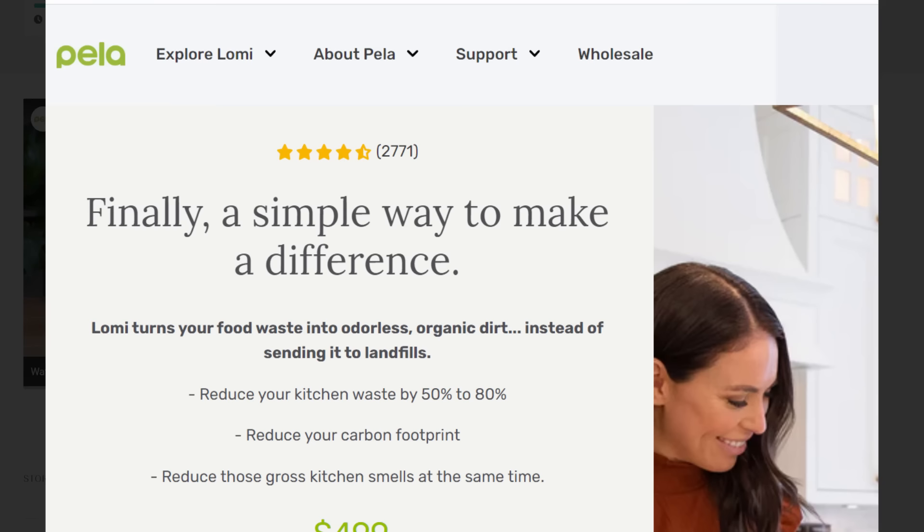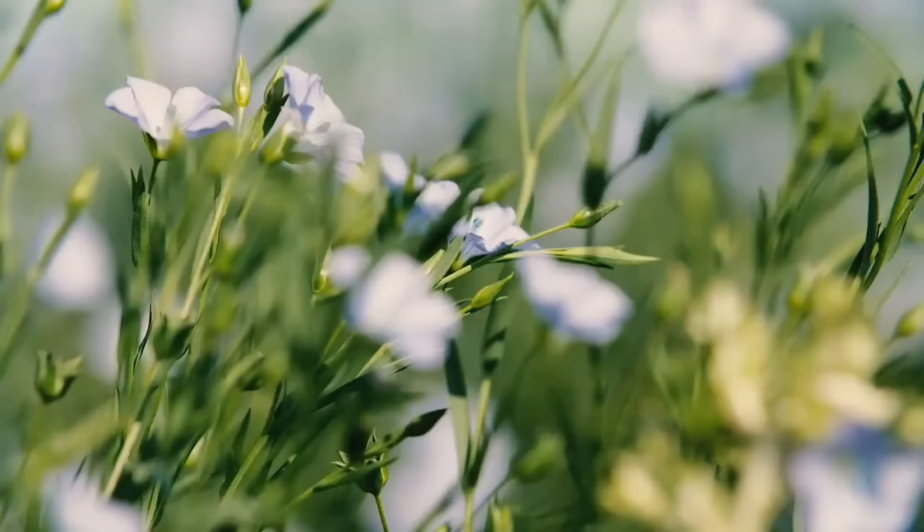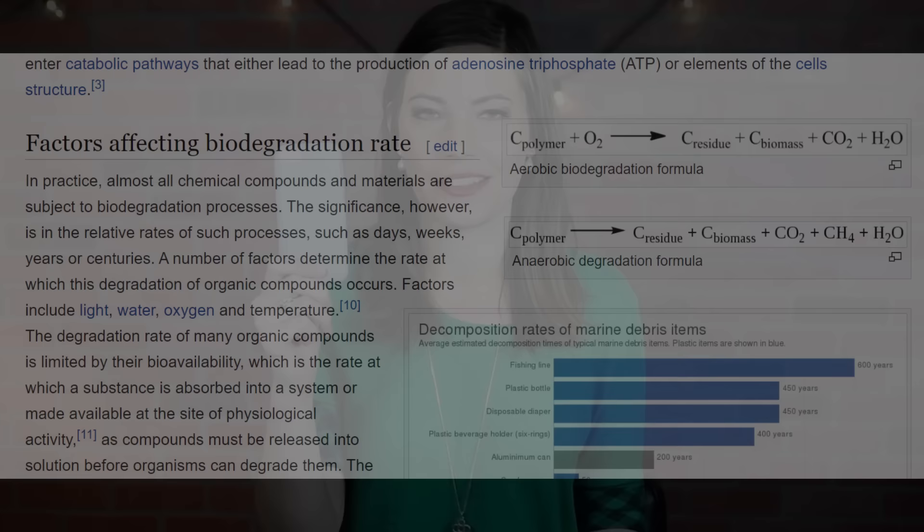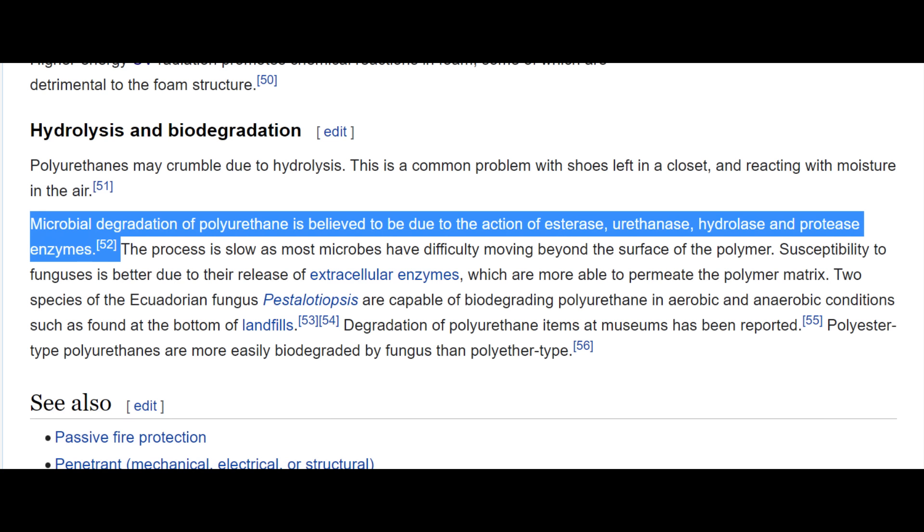We started with the idea of Pela, creating a compostable and biodegradable phone case from natural resources — like oil. One billion extra pieces of plastic enter the waste stream every single year, and we know plastic doesn't go away. Well, biodegradable plastic does. Sure would be kind of awkward if it turned out that most phone cases were made out of biodegradable plastic that did just go away.